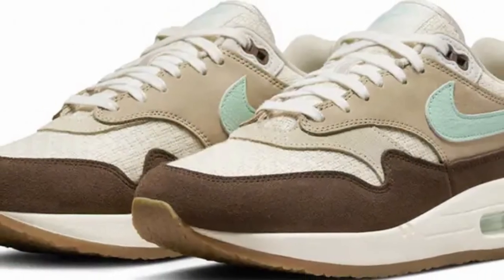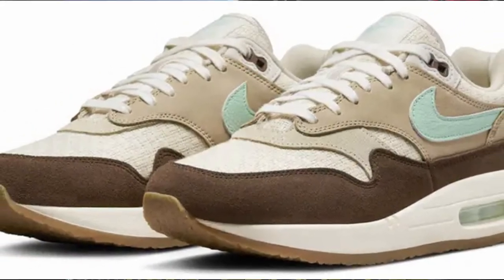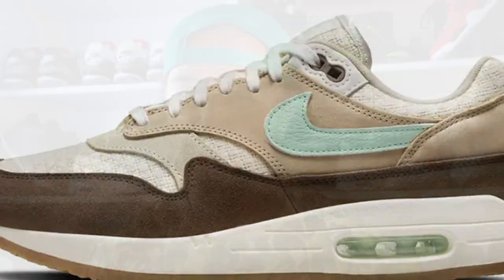Next up you had the Air Max 1 Crap Hemp, which is a really nice colorway. I just struggled to justify spending a hundred and sixty-five odd pounds on a pair of Air Max 1s, so that's a pair that I passed on.